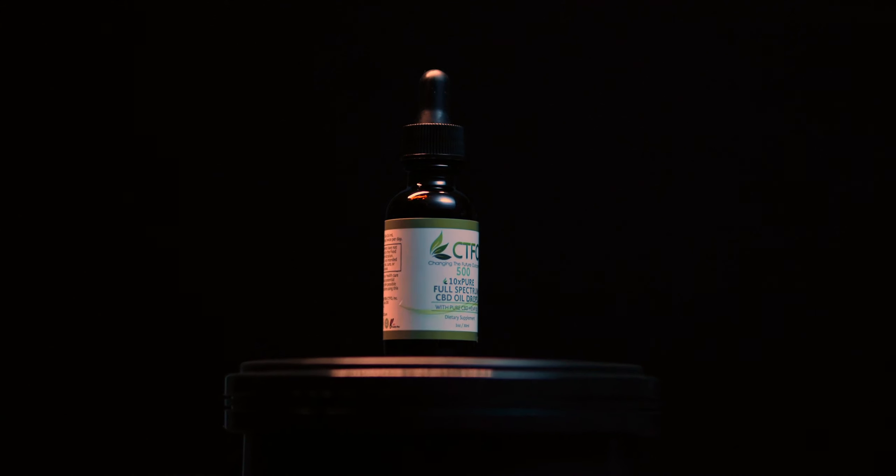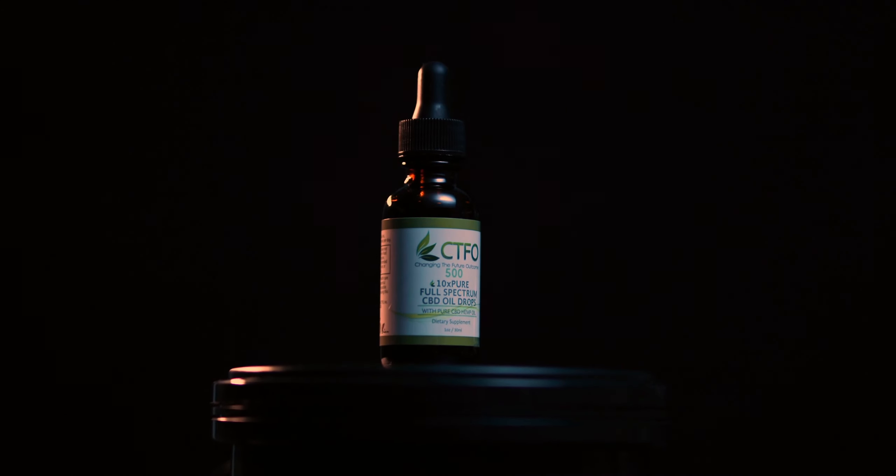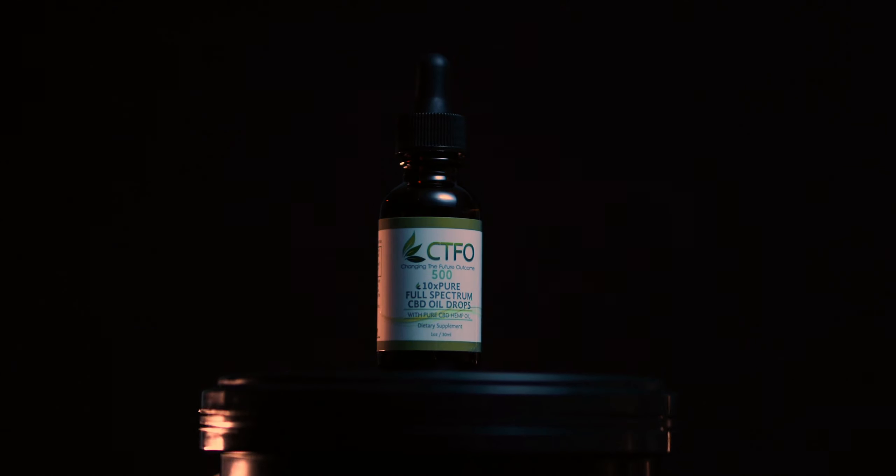CTFO delivers the future of CBD with its breakthrough 10xPure patented formulation and worldwide distribution agreement. What makes 10xPure so unique?